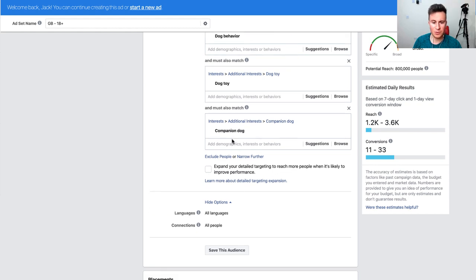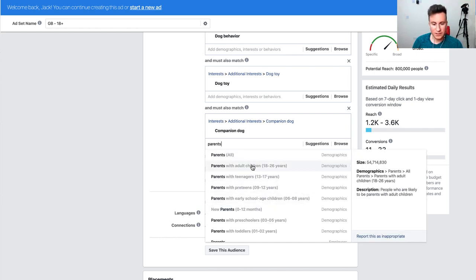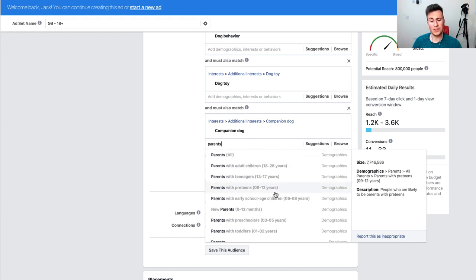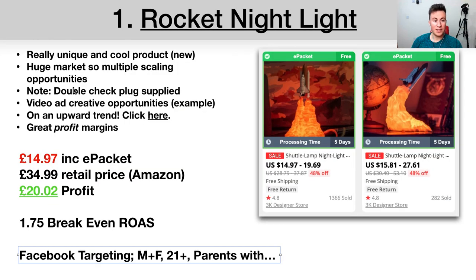For Facebook targeting, I'd go male and female, 21-plus, and target parents with children of a specific age. I've got my Ads Manager open here — you go into demographics, select Parents, and it gives you all the different age group options. I would run a separate ad set for each age group: one to two years, three to five, six to eight, and nine to twelve. Go fairly broad to start, then narrow down based on what's actually working.